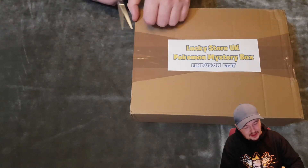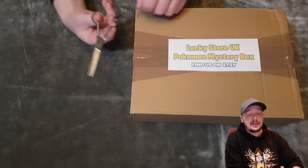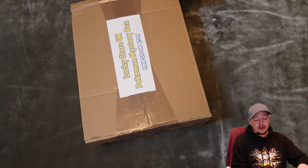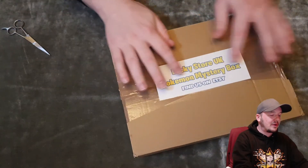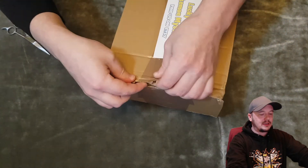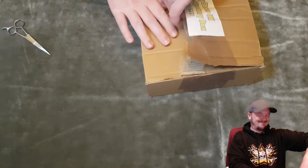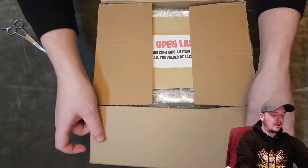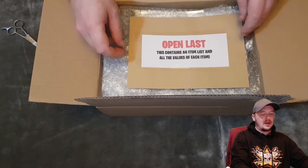I'm going to snip the sides here — the sellotape. I think he puts these together, and you could have something that's around about a hundred pounds worth, or there could be something in there that's like a gem. I don't know. I think he just makes a load of boxes out of all of the stuff that he's got and mixes them all up. So we could have something good or just something all right. I'm going to make it so it reseals over the top. There we go — now we've got a nice little flap. So here we go. Let's take a look. Open last — this contains an item list and all the values of each item. We're going to open this last.